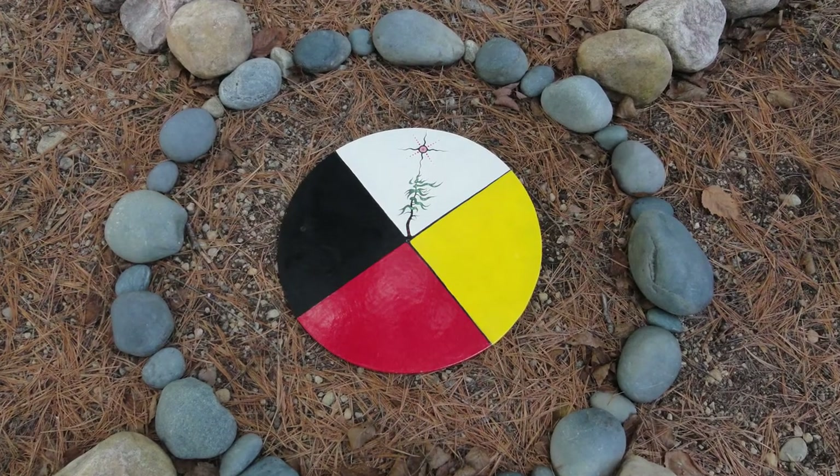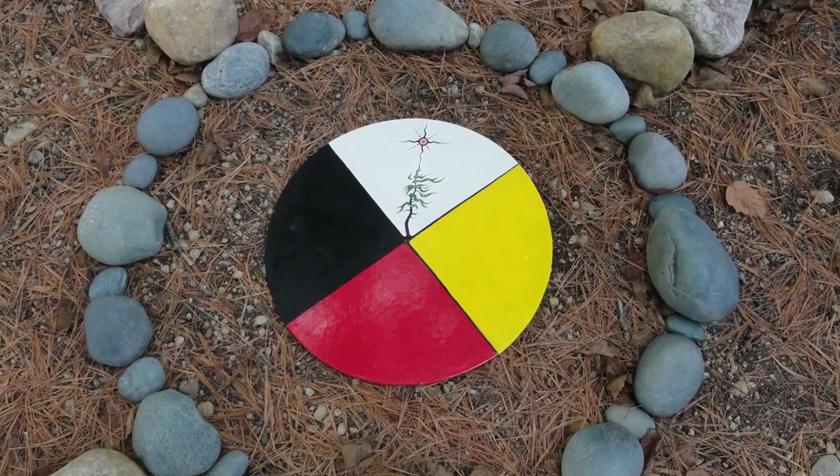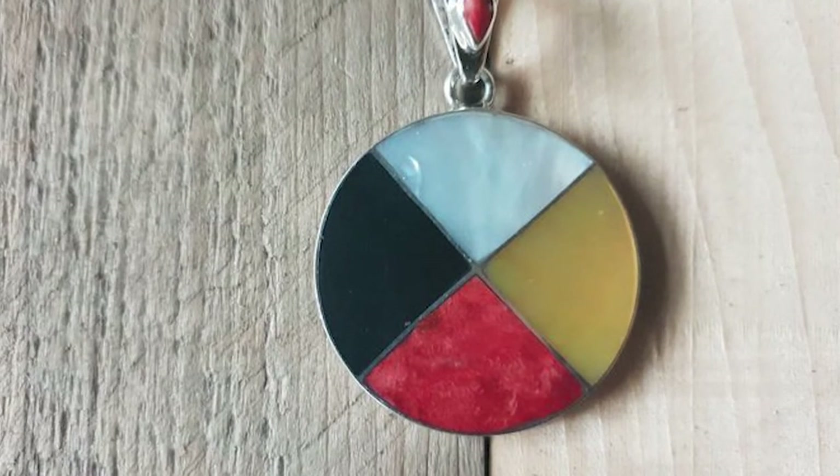The symbol also reflects the sky, earth, and stands for health, life, and rejuvenation. The medicine wheel can be drawn, visualized, or worn as a pendant.